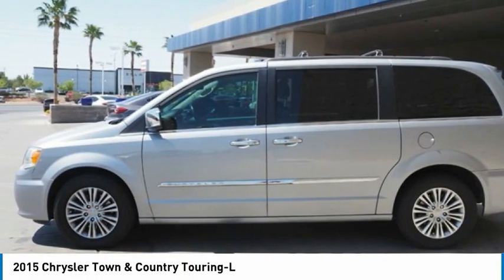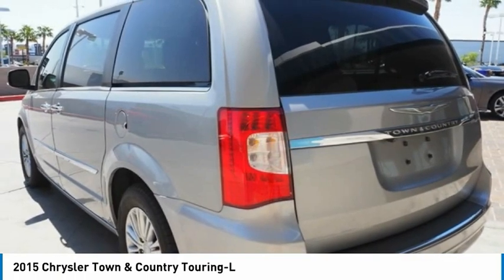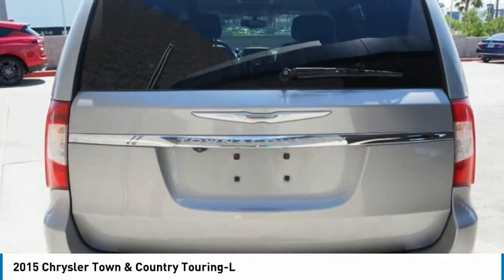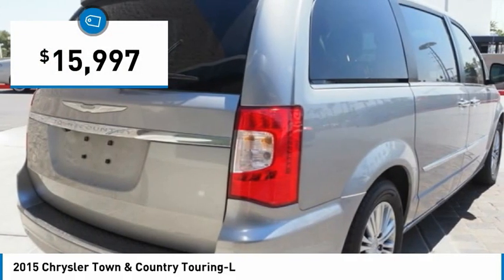Tow up to 3,600 pounds when your Town & Country is equipped with a towing prep package. Seat 7 comfortably and choose from Stow & Go Seating or the innovative Swivel & Go Seating, and is priced below $20,000.